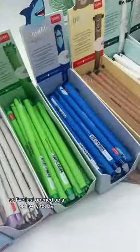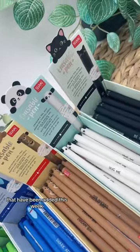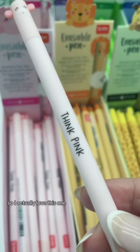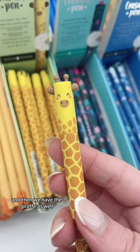I've just opened up a delivery today and wanted to show you some of the new Nugami ranges that have been added this week. I actually love this one, so I had to get the pig. We also have the lion and the giraffe.